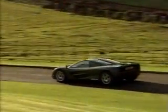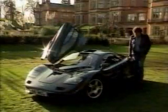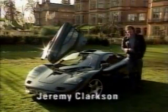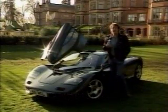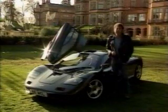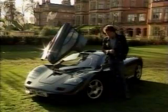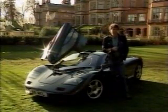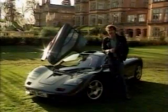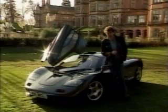Take the new McLaren F1 for instance. It has seating for three and even some luggage space. But what really matters is that it's one of the wildest looking cars ever made, that it costs a million dollars, and that it has a 627 horsepower, 6.1 litre engine. They say it's the fastest car in the world, but at the time of recording this there's been no independent test. So officially, the fastest car in the world is still the Jaguar XJ220.